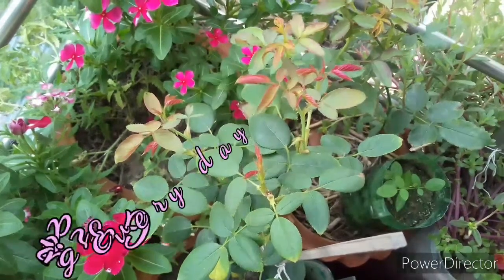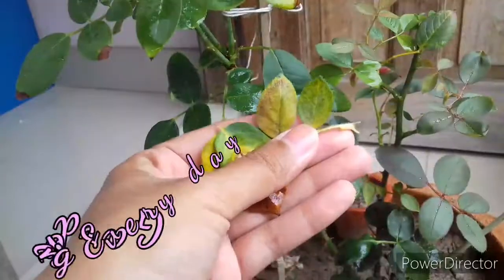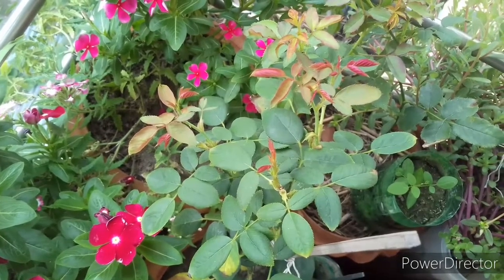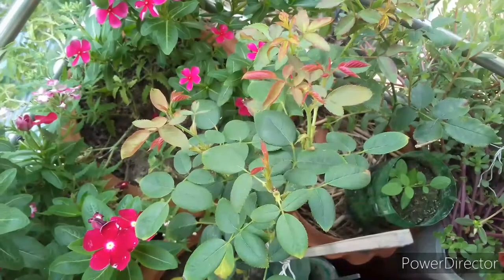Hi, if your rose plant is not growing, has become stunted, and is unhealthy, then the solutions are here. Hello gardeners, this is Nisha and welcome back to another video. Today I'm going to share the reasons responsible for stunted and unhealthy growth of rose plants, along with the cures. There are several reasons, but six of them are major.